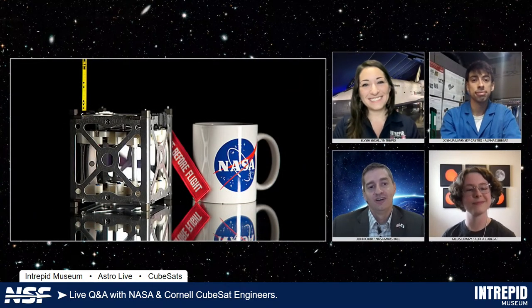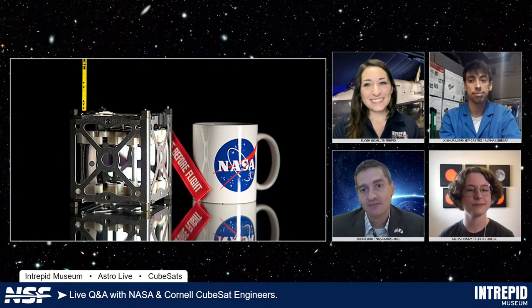Sure, I'll do my best. CubeSats are very small spacecraft, modular in size, typically built of U's or units. This here is a picture of a 1U, which is about 10 centimeters by 10 centimeters by 10 centimeters — 10 centimeters cubed. You can imagine we can take multiple of these units and create a 2U, a 3U, a 6U, a 12U, and even some people are up in the 24 and 27U range.